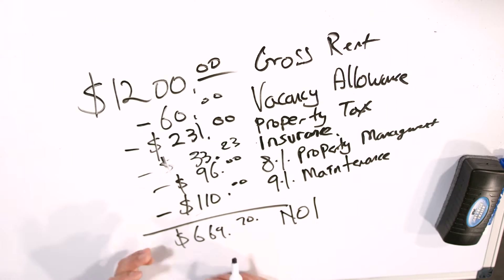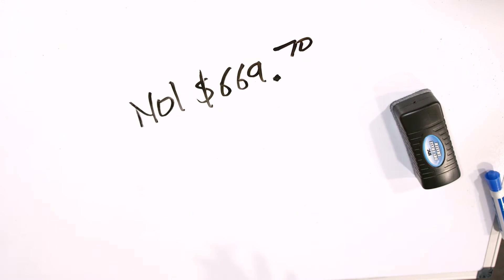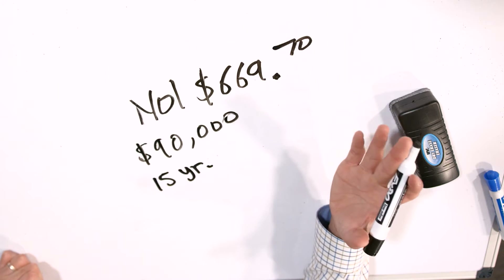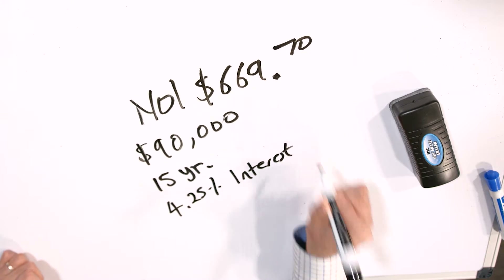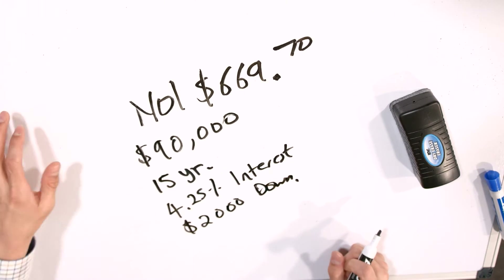The next thing to discuss is the financing. I analyzed the numbers and needed to know the NOI so that when I offered owner financing terms, I'd know what payment amounts would make the deal work. My initial offer was owner financing: $90,000 purchase price, 15-year amortization, 4.25% interest — which was the going rate for residential mortgages at the time — and $2,000 down. I put this on a letter of intent.